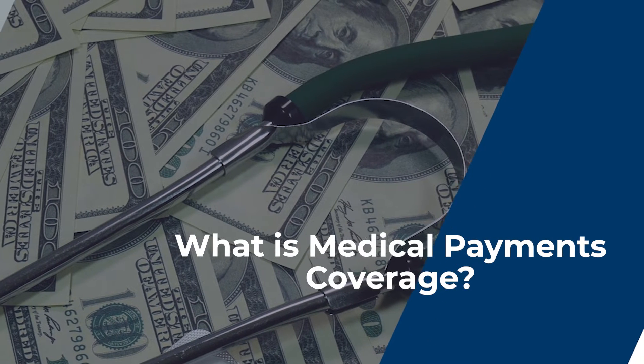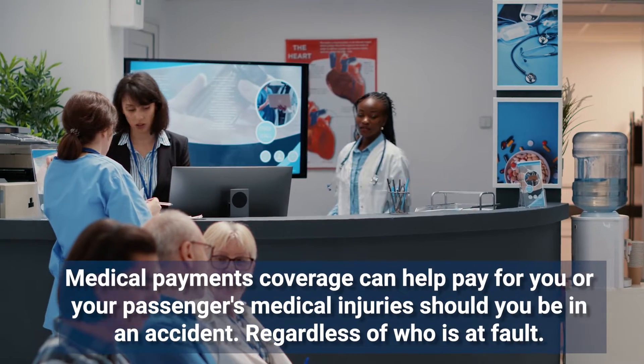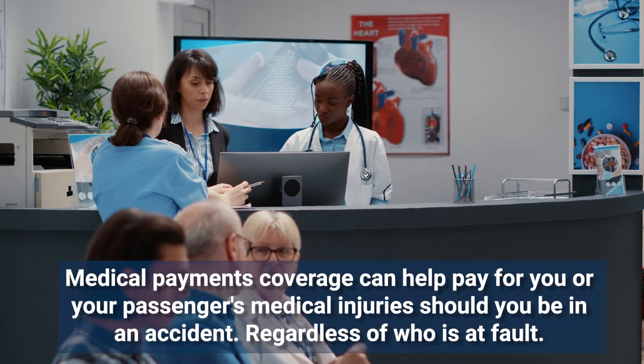What is medical payments coverage? Medical payments coverage can help pay for you or your passengers' medical injuries should you be in an accident, regardless of who is at fault.